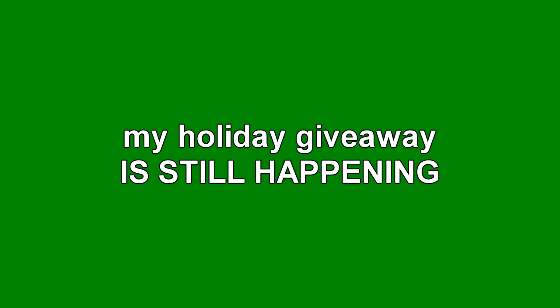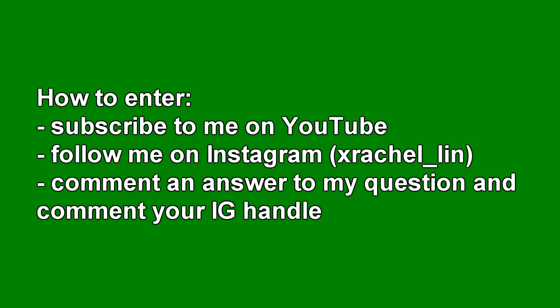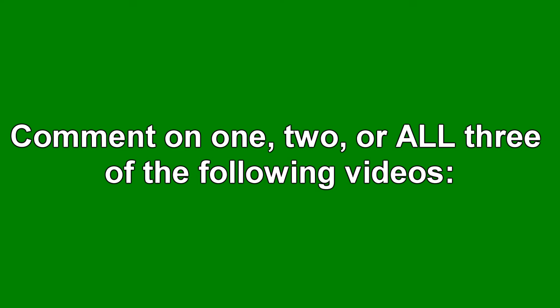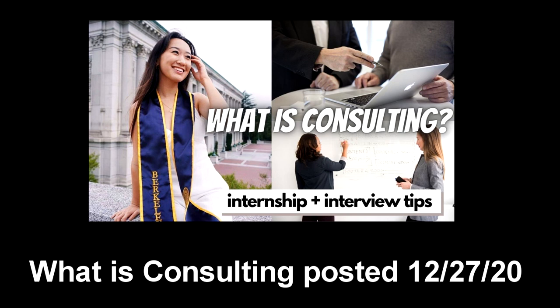Hello everyone. My holiday giveaway is still happening — thank you so much for all the support you've shown me over the year. I will be giving away one $25 American Express gift card. To enter, please subscribe to me on YouTube, follow me on Instagram at xrachel_Lynn, and comment your answer to today's question and your Instagram handle. Today's question is: what is your favorite thing to do over the holidays? You have three chances to enter by commenting on one, two, or all three videos linked below: the week in my life vlog posted December 20th, this video, or my 'what is consulting' video posted December 27th. I will be announcing the winner on December 30th, 2020. Good luck everyone!